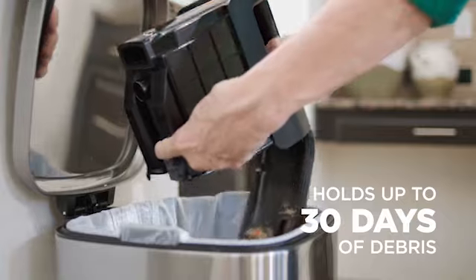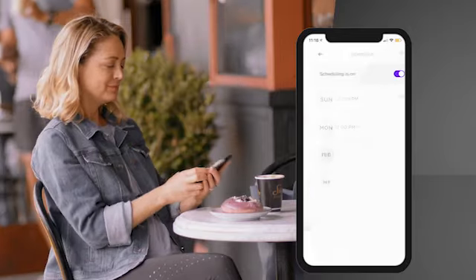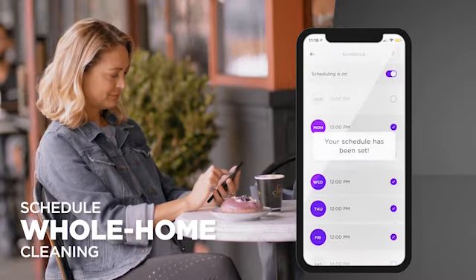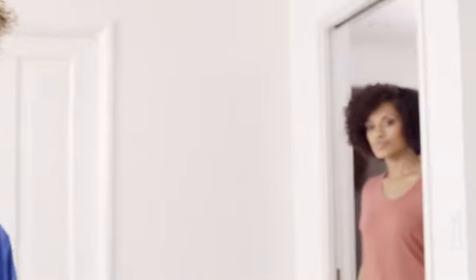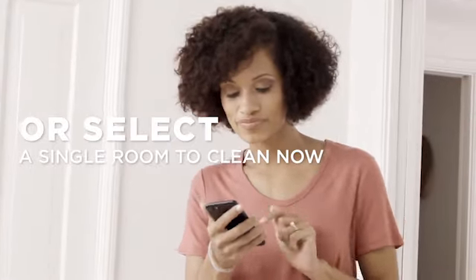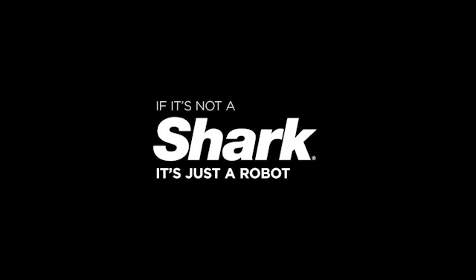The suction strength, maneuverability, noise level, and overall value of our top picks were evaluated through a series of lab and field tests. The best hardwood vacuums for gently cleaning up messes around the house are listed here. I have prepared this video guide for the best vacuum cleaner for hardwood floors 2023. So let's get started.